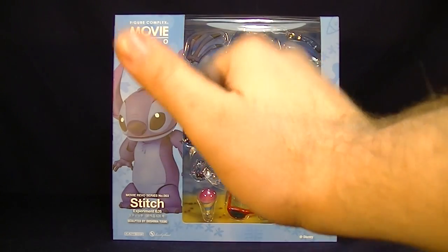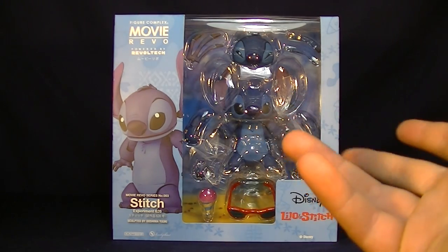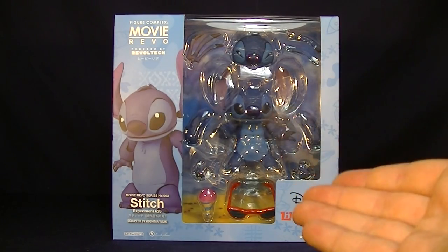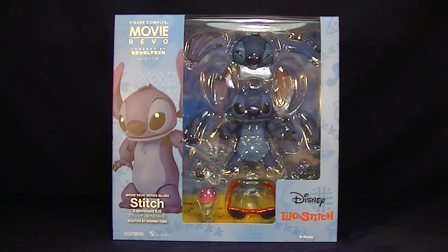Hey guys, welcome to Super Important Views. My name's Steve, and today we're going to go over the Figure Complex Movie Revoltech Stitch. This is a Revoltech figure of Stitch, AKA Experiment 626, from the film Lilo and Stitch. If you guys haven't seen it, it's definitely my favorite Disney movie of all time — gets the Super Important Views seal of approval next to Toy Story.